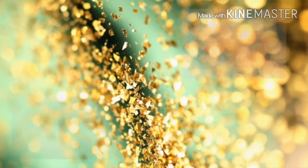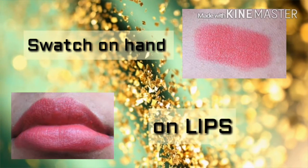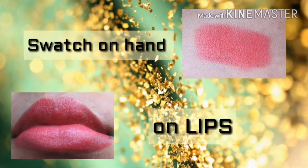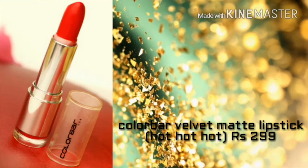Next we move on to the Lakme Absolute Flip Out in the shade Scarlet Red. If you are comparing it with the Sugar lip crayon, then it's a big no-no — the quality differs a lot. This lipstick stands at number 10 in my list.